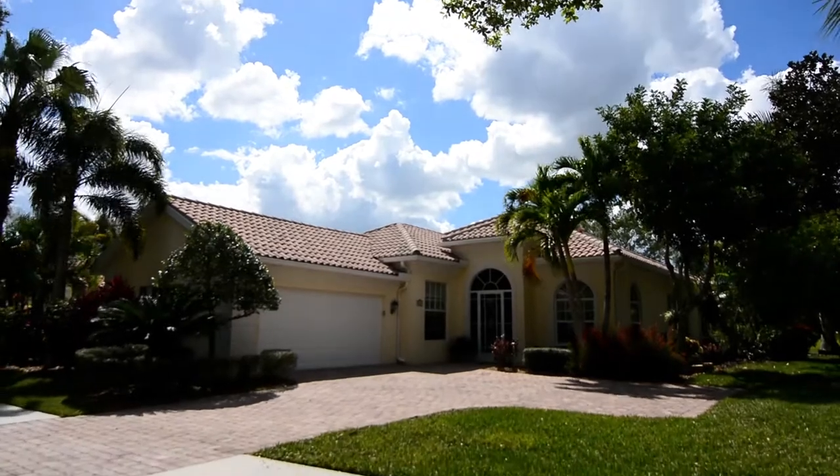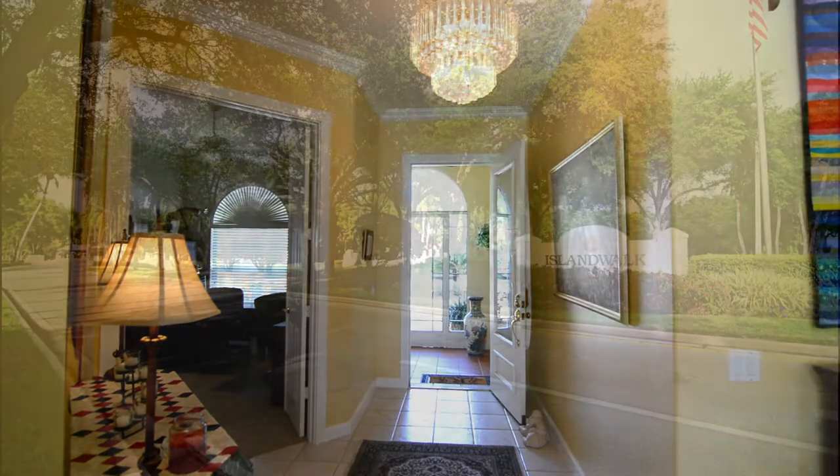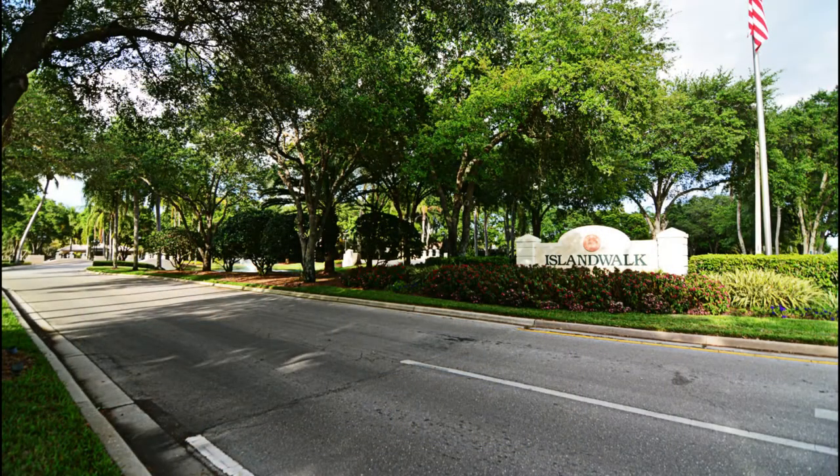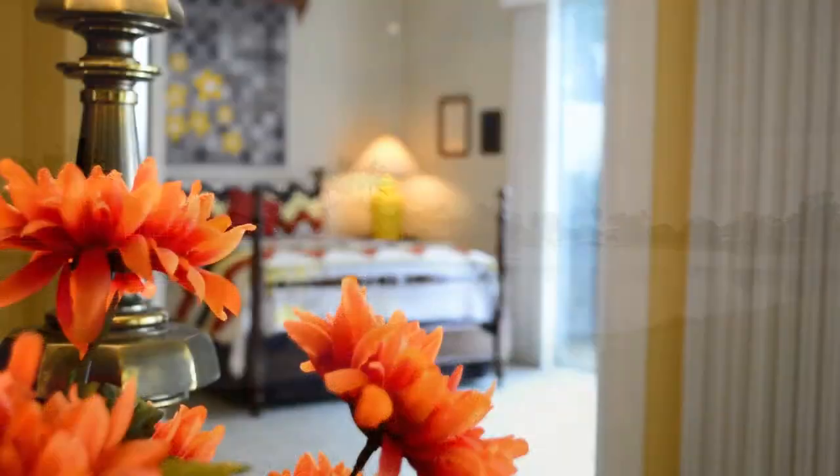Welcome home to 5941 Bermuda Lane. Located inside the gorgeous community of Island Walk in North Naples, this lakefront home combines a lavish lifestyle with sophistication that's sure to impress.